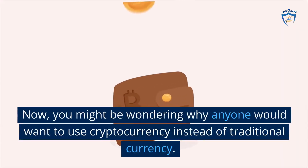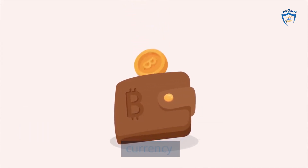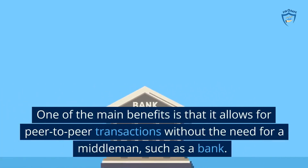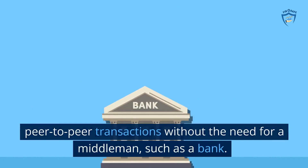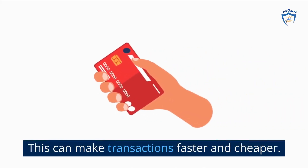Now, you might be wondering why anyone would want to use cryptocurrency instead of traditional currency. One of the main benefits is that it allows for peer-to-peer transactions without the need for a middleman, such as a bank. This can make transactions faster and cheaper.